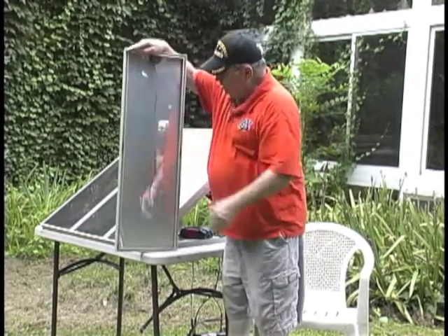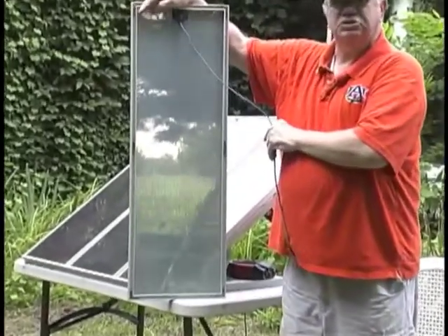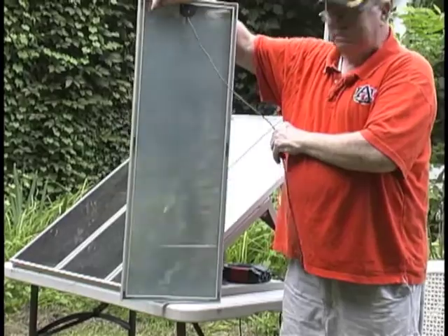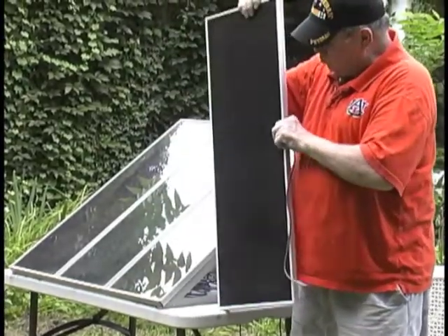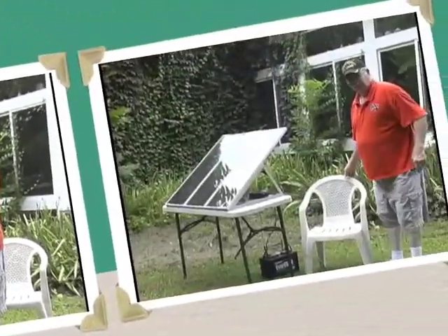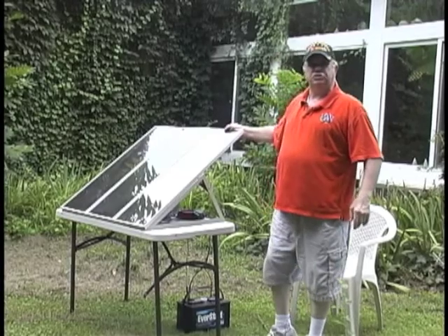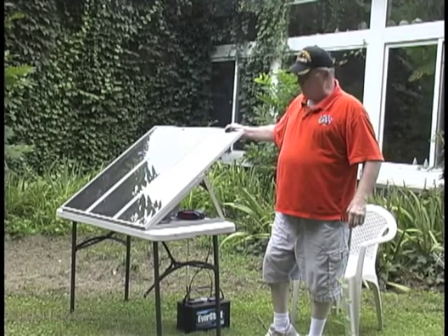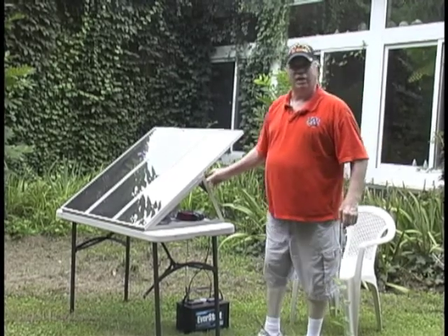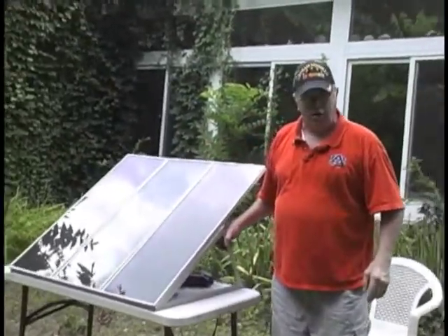Looking at the back of the panel, you can see the back contacts here, which is the negative side of the cell. The wiring connects it all together and makes a circuit. The best way to mount these is facing directly into the sun. In the northern hemisphere — here in north Alabama — the best direction to place it is due south.